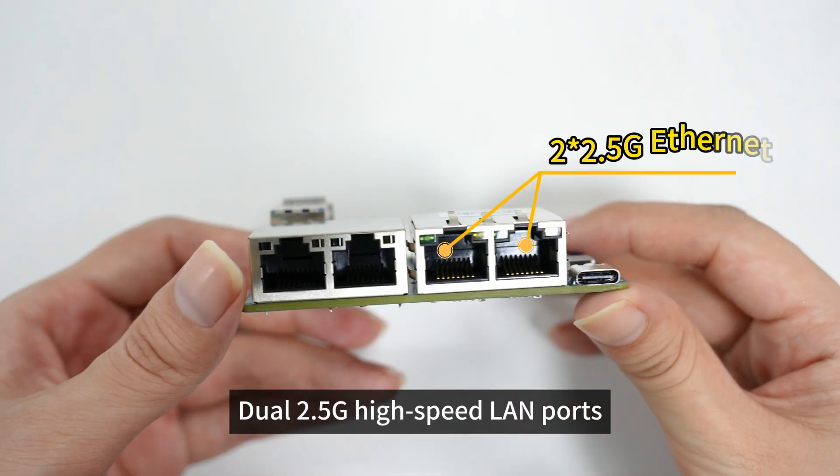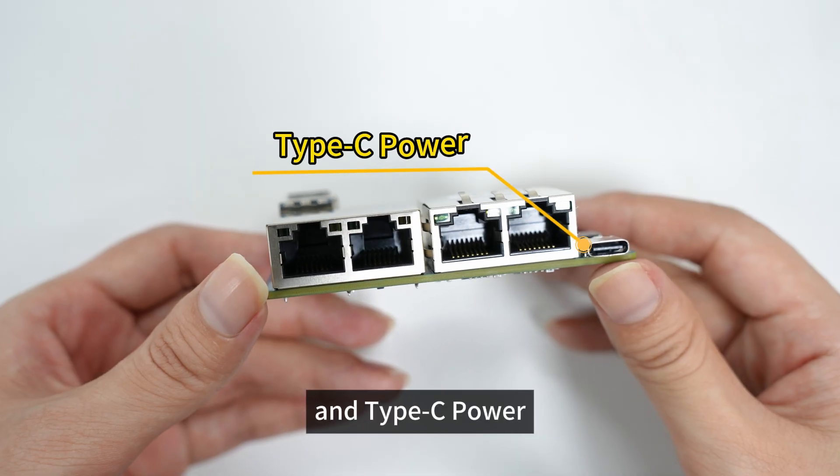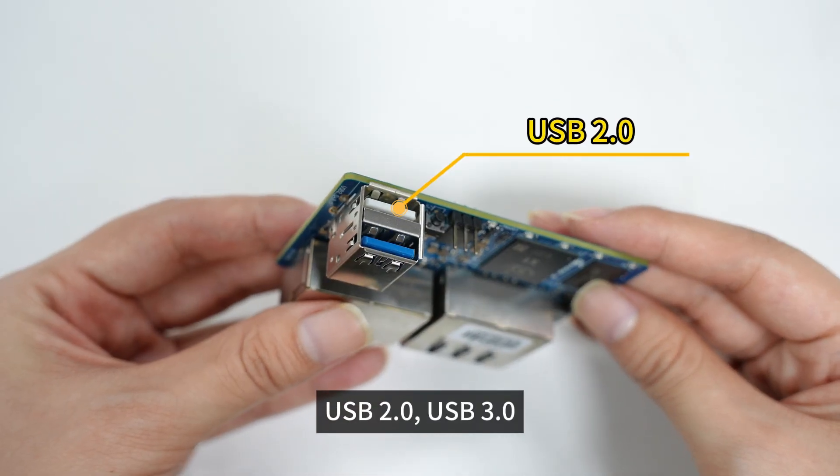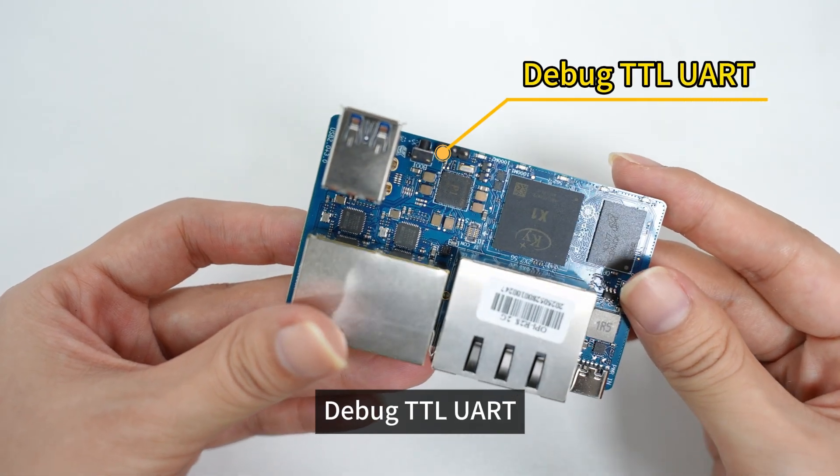Connectivity: dual 2.5G high-speed LAN ports, dual gigabit LAN ports, Type-C power, USB 2.0, USB 3.0, and debug TTL UART.